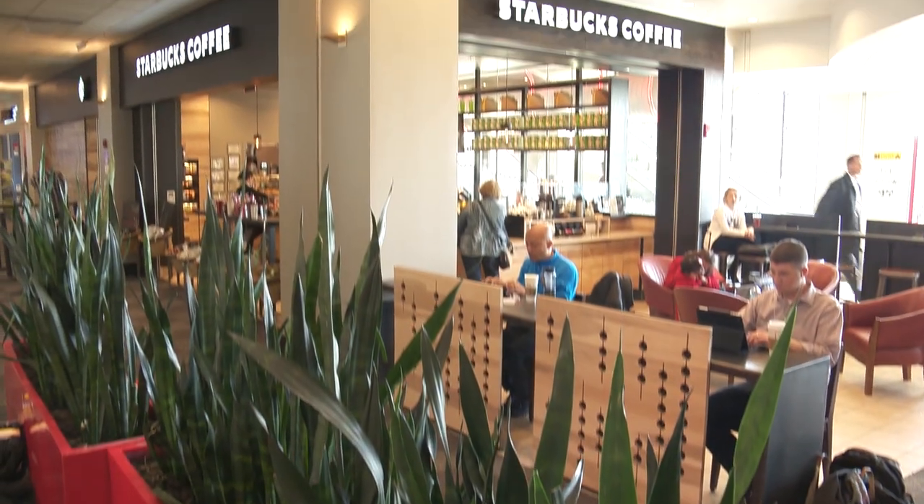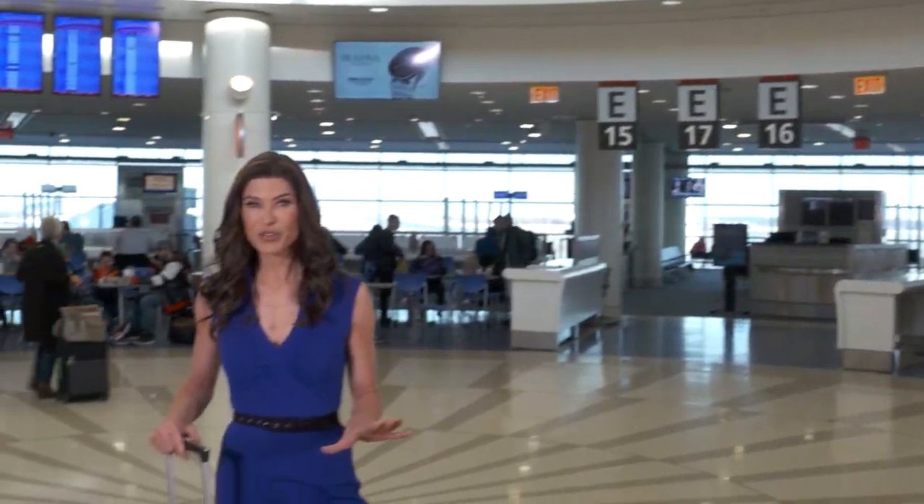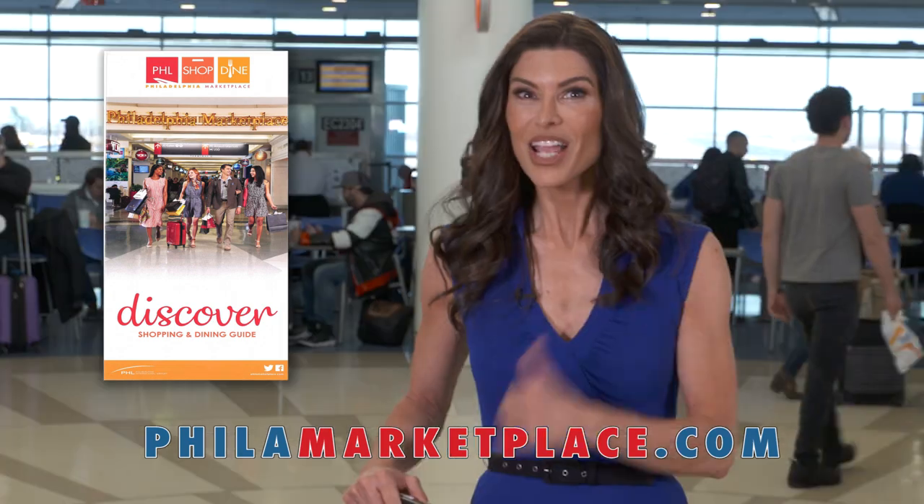We know the shops and restaurants of Philadelphia Marketplace will make your flying experience in and out of Philly more enjoyable, so make sure you get here early. For a list of all the restaurants here, please pick up a brochure in your hotel lobby or visit phillymarketplace.com. Gotta fly!